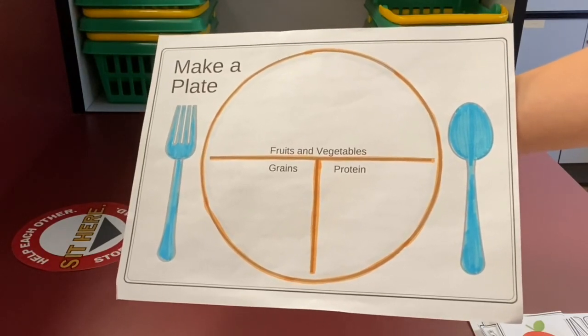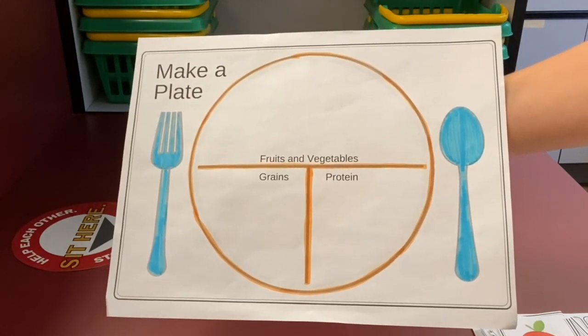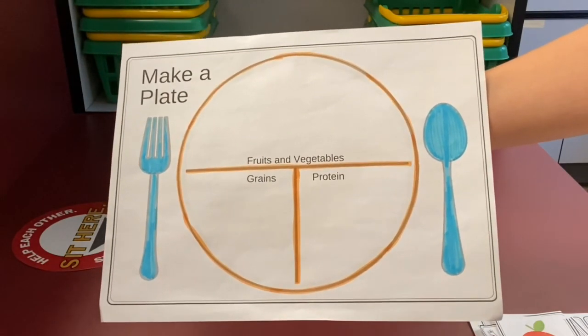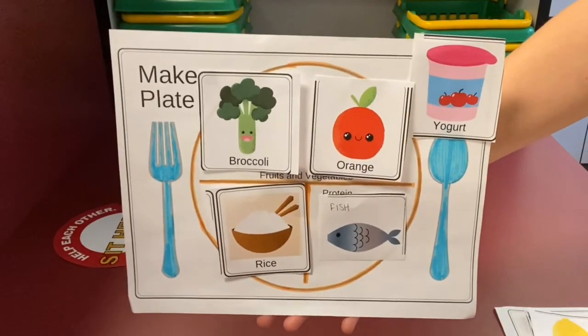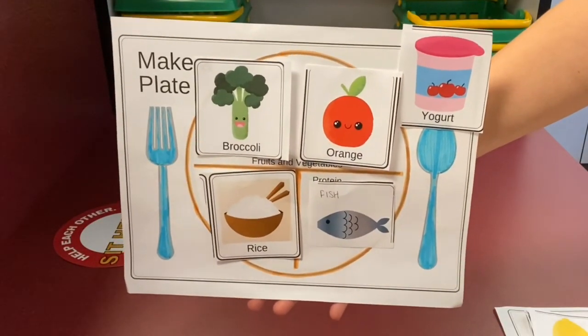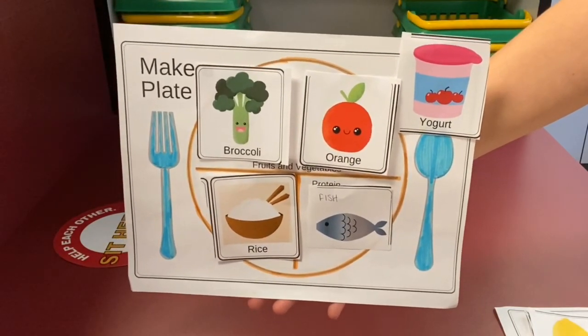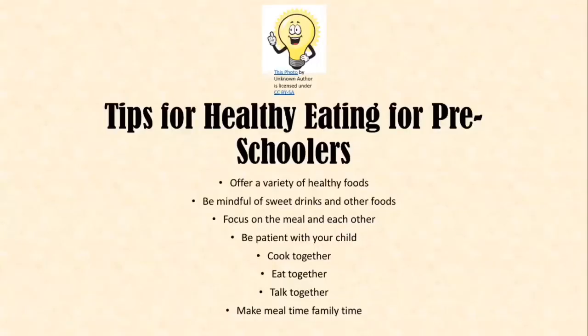The next thing I want you to do is take the food sorts that we just did and put them onto your make-a-plate worksheet to get a well-balanced meal. Here's mine for reference. I also added dairy up here in the corner because, remember, it's important that dairy is one of the food groups that we are consuming to have a well-balanced diet. Now for a few tips for healthy eating for preschoolers: offer a variety of healthy foods, be mindful of sweet drinks and other foods, focus on the meal and each other, be patient with your child, cook together, eat together, talk together, and as always, make meal time family time.